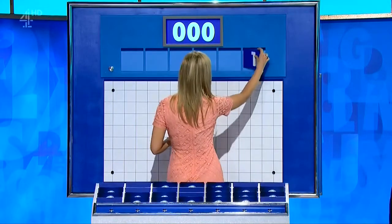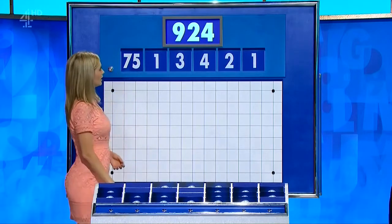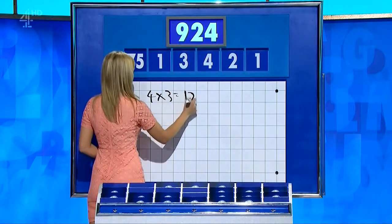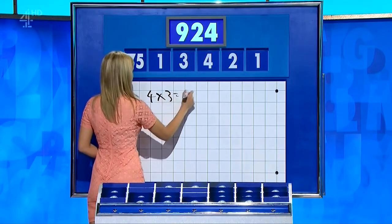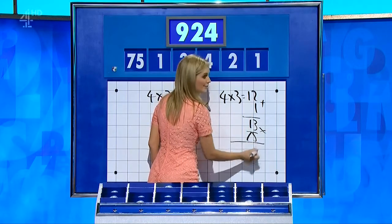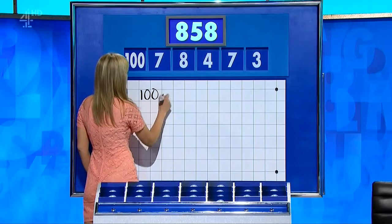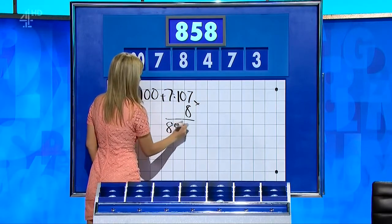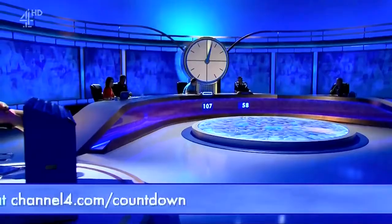The small numbers are 1, 2, 4, 3, and 1, and the large one is 75. The target is 924. 75 plus 2 is 77, multiply them together — 924. 4 times 3 is 12, plus 1 equals 13, 13 times 75 is 975. Unfortunately 100 plus 7 is 107, times 8 is 856. 4 minus 3 is 1 — that gets you to 1 away. Channel 4 dot com forward slash countdown.